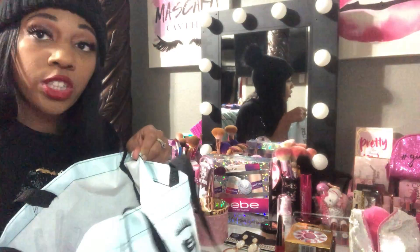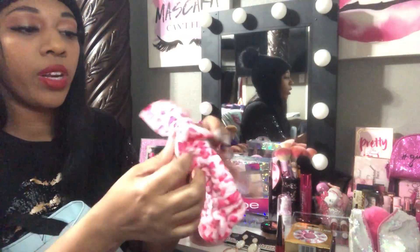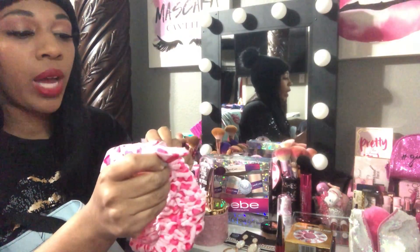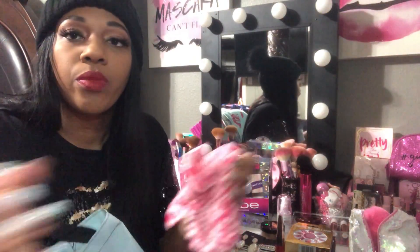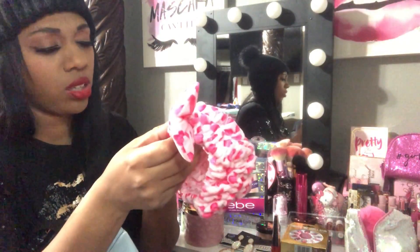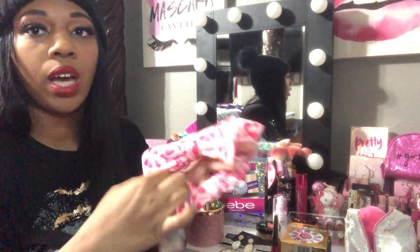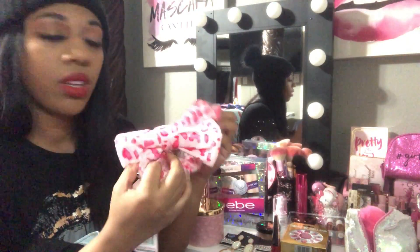Next I went to Marshall's. I have been wanting one of these little head wraps for when I do my makeup. I had a white one but misplaced it, so I found this pink one and was so excited. This was only $3.99 and I've been wanting a pink one, so I'm really glad I got it.